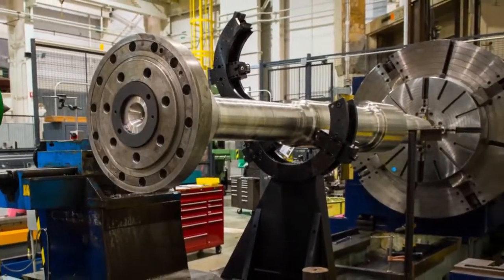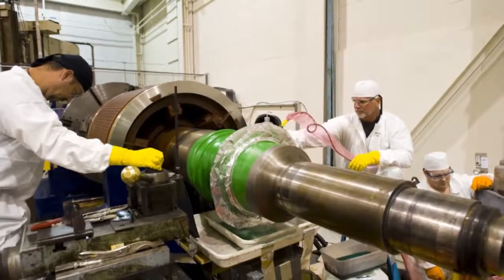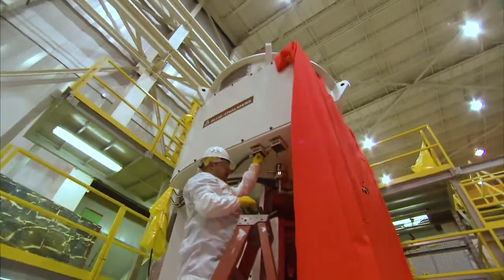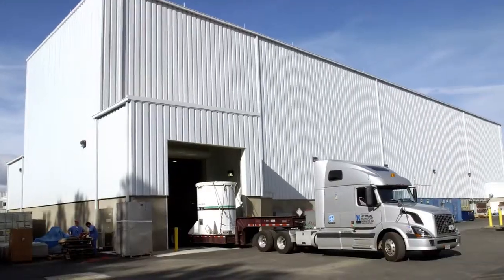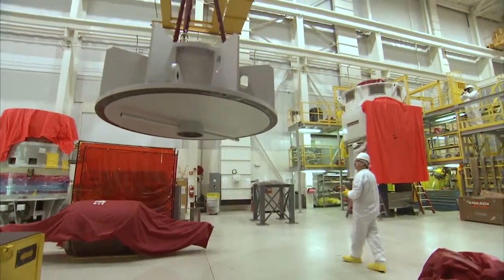We also offer shaft turning, sleeving, and balancing as well as nickel plating for large shafts. Everything we do is performed by our experienced pump and motor professionals. All work is completed in our modern, clean, over 70,000 square foot facility with strict FME controls.